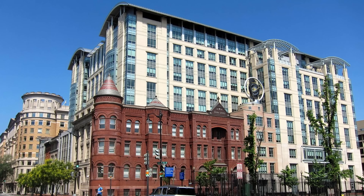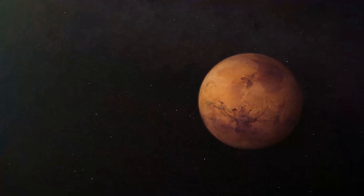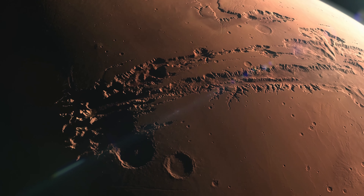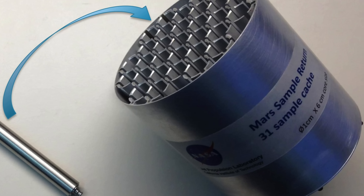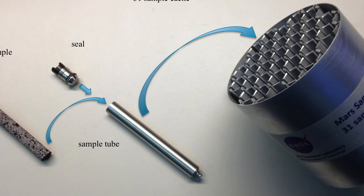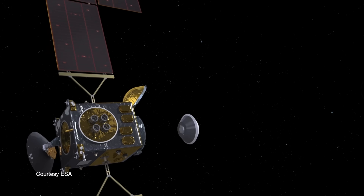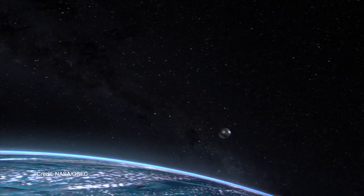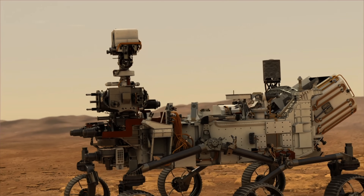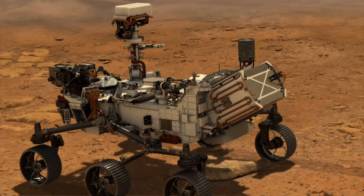Back in 2011, a report from the National Academies of Sciences, Engineering and Medicine stipulated that the top priority of NASA's planetary exploration program in the coming decade should be to begin a Mars Sample Return campaign — a three-mission project to collect, launch and safely return samples of the Martian surface back to Earth. The report stated that NASA should invest in a sample caching rover as the first step in this effort, and so the Mars 2020 mission began.